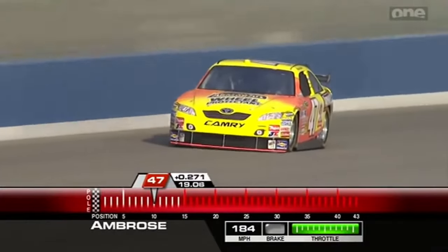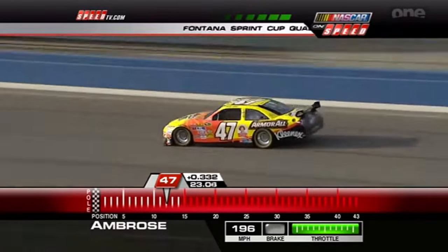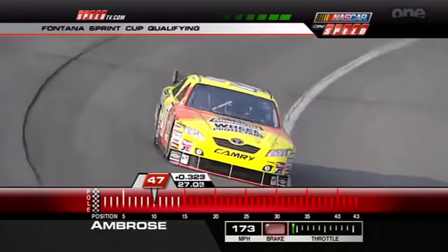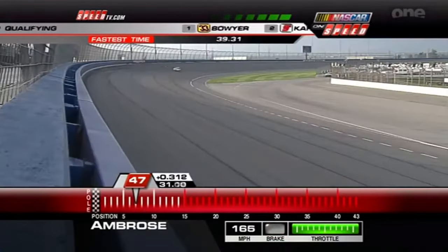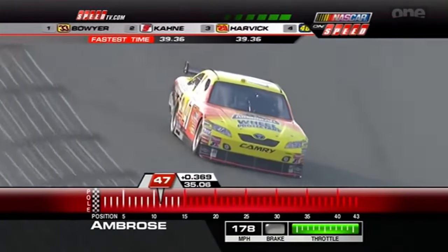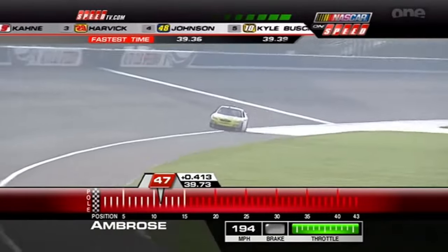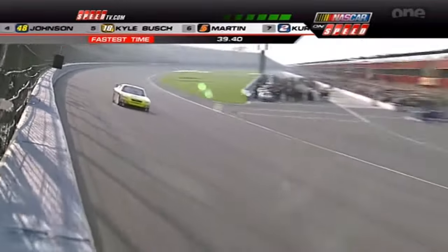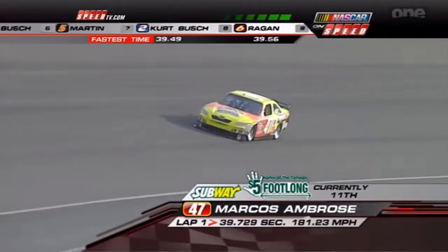Marcus Ambrose in the Armor All Camry. Finished 41st in the 500 — they had engine trouble that put them behind the wall early. He's had three cup starts here and four in the Nationwide Series, a best start of 12th. That's flirting with the wall, and we watched him a couple of times in practice where he was sideways off the exit of the corner. So 39-72 — not shabby — 11th fastest for Marcus.